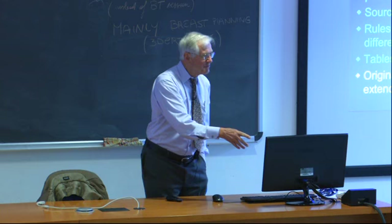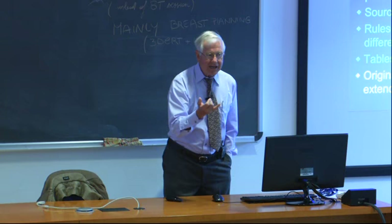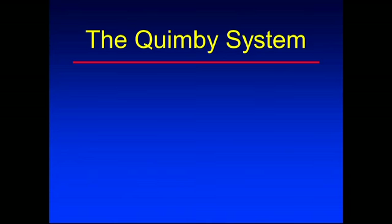The new tables that converted radium into cesium were produced by Bob Shalek and Marilyn Stovall, who did all that work at MD Anderson Hospital. Unfortunately, Bob Shalek passed away just yesterday. We should thank him for converting all those tables from radium to cesium.